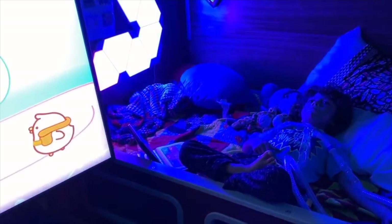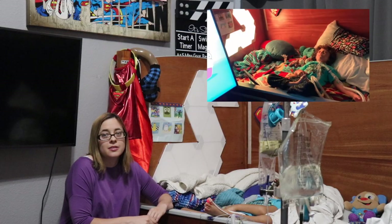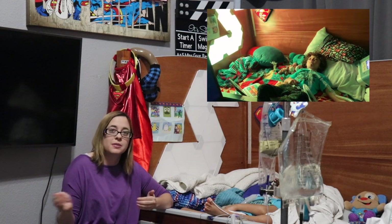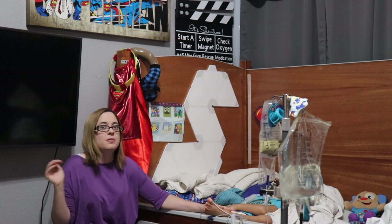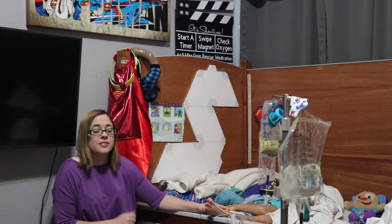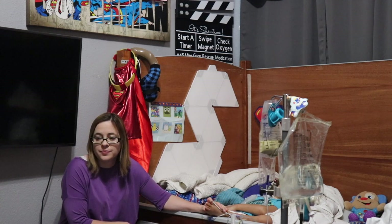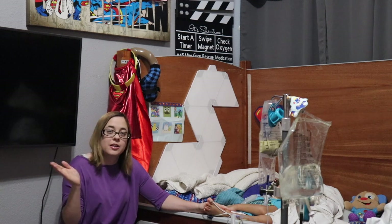Alexa, set a timer for 15 minutes. Instead of trying to find a clock and adding 15 minutes to know when to give him a rescue medication, it's really easy when he starts to seize to just say, Alexa, set a timer for 15 minutes, and when it goes off I know it's time to give him rescue medication. If Ben does not seize the full 15 minutes, I can ask Alexa how much time is left. Alexa, how much time is left on my timer? You have 14 minutes left on the 15-minute timer. So I knew he seized for a minute — I could write it down as a one-minute seizure.